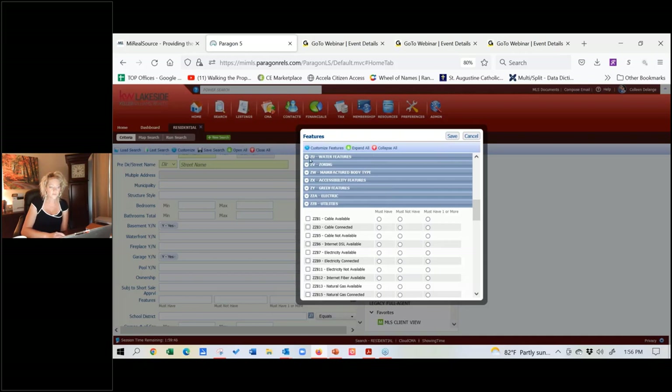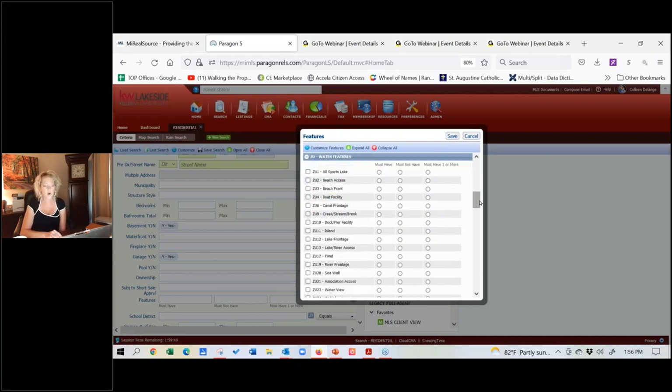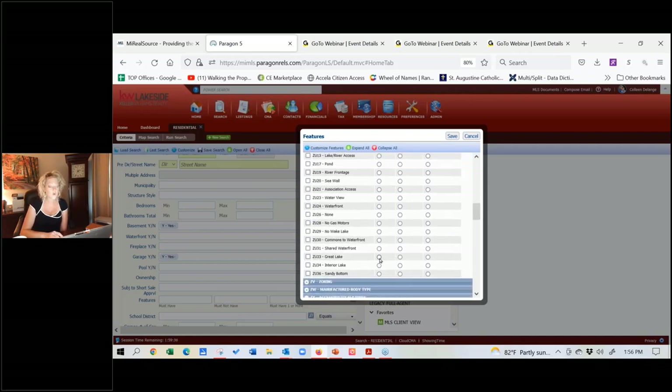There is also the water features category. This is going to be a really big one — I probably get a call every week on it. This is how do I search on the Great Lake: Must Be on the Great Lake, Must Be on an Interior Lake, or Must Be on Either One — must have at least one of those options for it to go to my client. You're going to notice not only do you have Great Lake and interior lake, but some you may not have seen before, like Sandy Bottom, Shared Waterfront, and Common to Waterfront. Actually I'd never heard of Common to Waterfront before, but up in the Sugar Springs community — which is the Clare-Gladwin community, a big resort town — they have properties where it looks like your property goes right down to the beach, but actually...